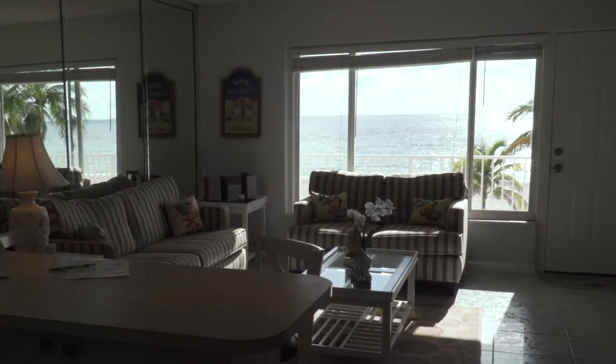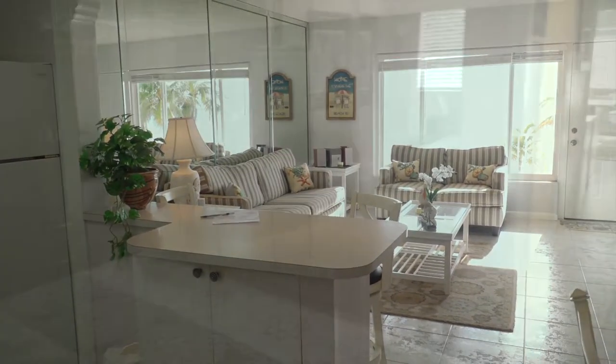This unit is in pristine condition. You will love to call this your home.